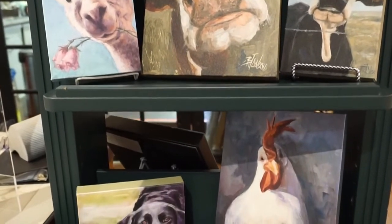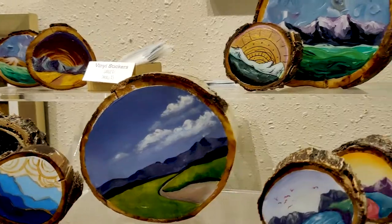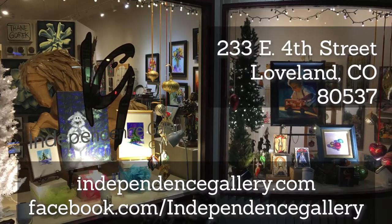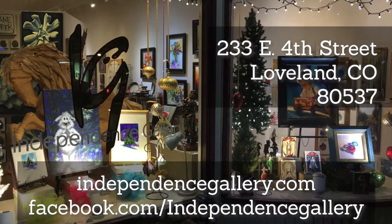The gallery is open Monday to Thursday 11 a.m. to 6:30 p.m., Friday from 11 a.m. to 8 p.m., Saturday 11 a.m. to 6 p.m., and some Sundays. If you'd like to know more about the gallery, visit our website independencegallery.com or our Facebook page.